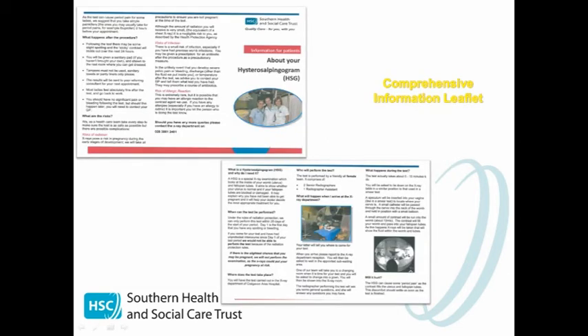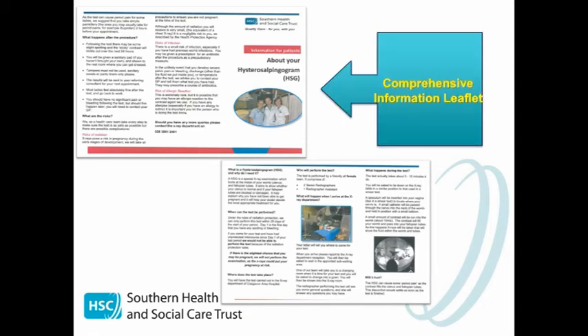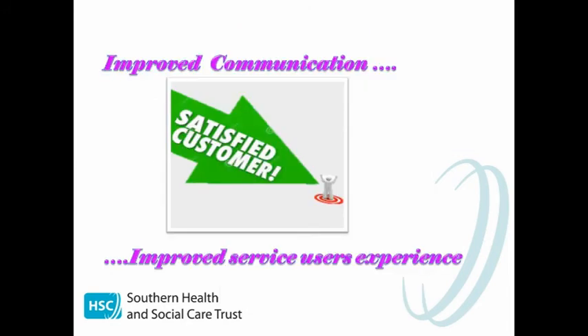Working concurrently with the appointment letter, we also developed an information leaflet which goes out with the appointment letter, and the feedback from these leaflets has been very positive. Really, improving communication improves the service user's experience and therefore you have a more satisfied customer.